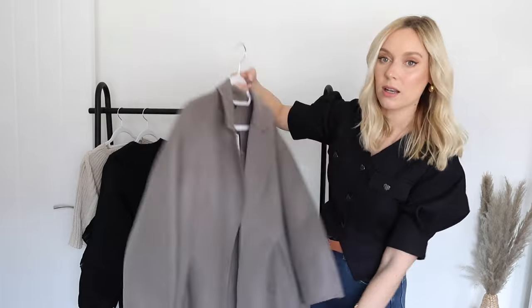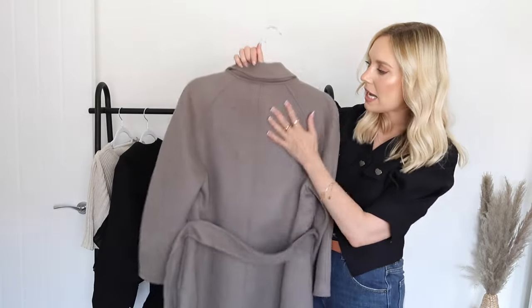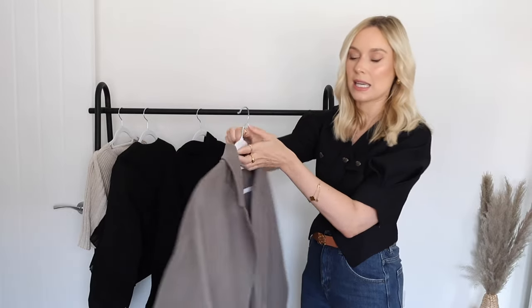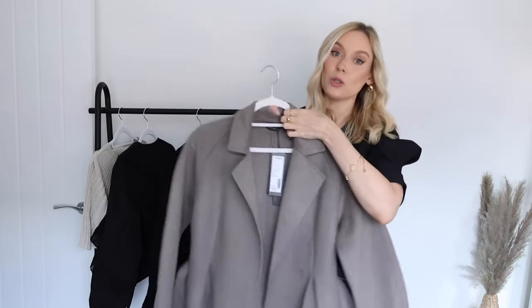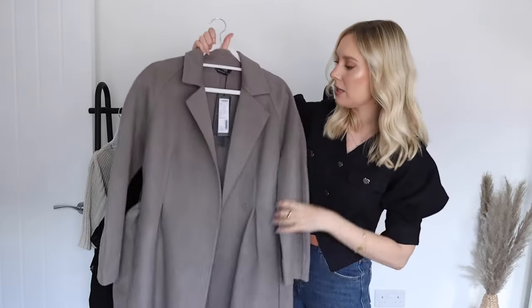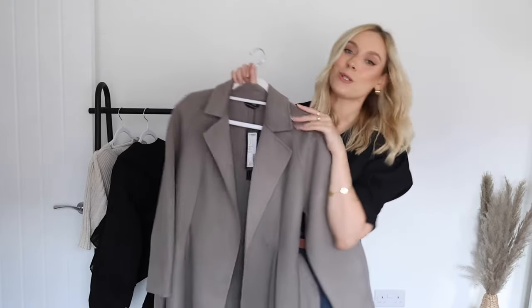It's a nice long coat, perfect for the colder weather — just so classic and minimal, the quality is lovely. You can get at least 20% off your order using my code, so make sure you have a look if this is the kind of thing you're after for your autumn/winter wardrobe.